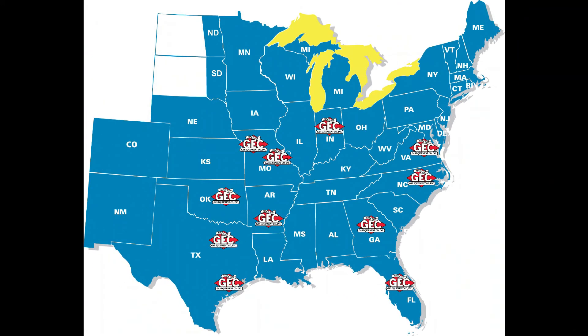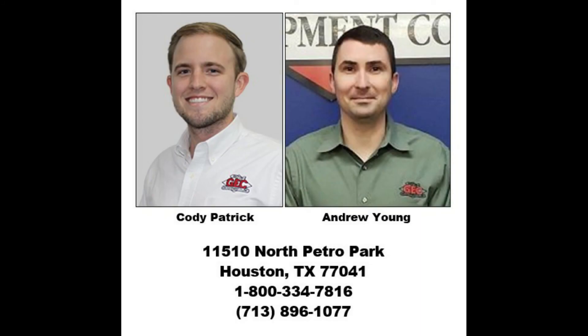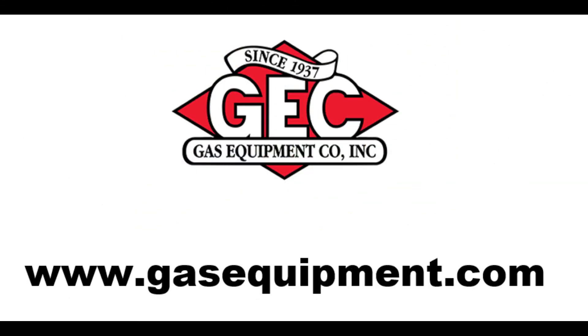Contact Gas Equipment Company in Houston, Texas for your industrial gas and cryogenic product needs. Ask for Cody Patrick or Andrew Young, or you can check us out on the web under the industrial gas cryogenic products tab or catalog tab.